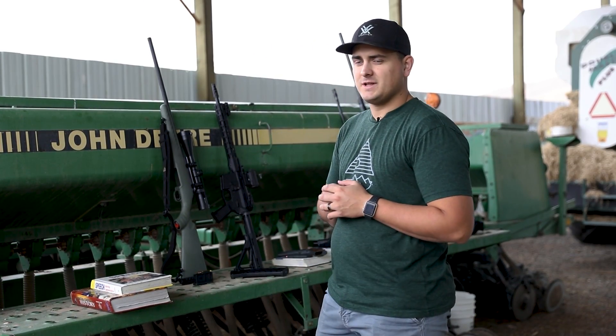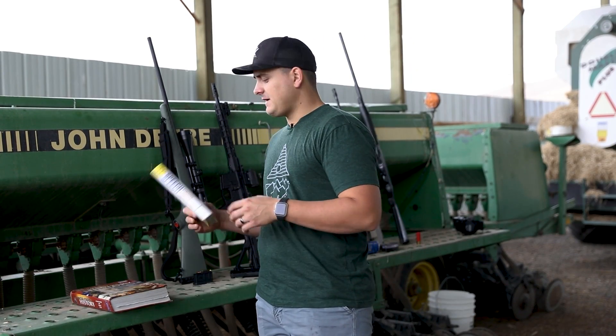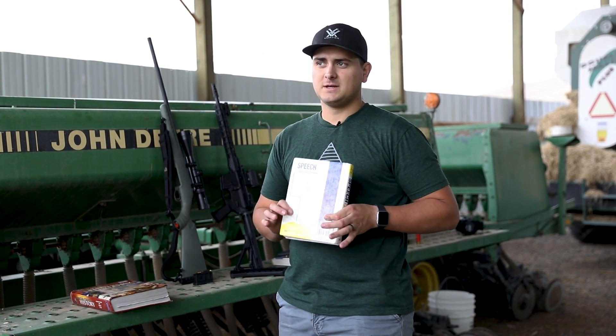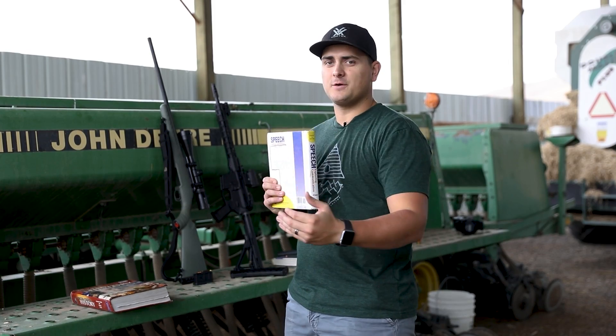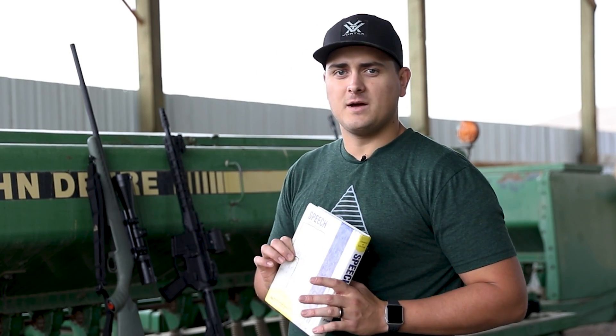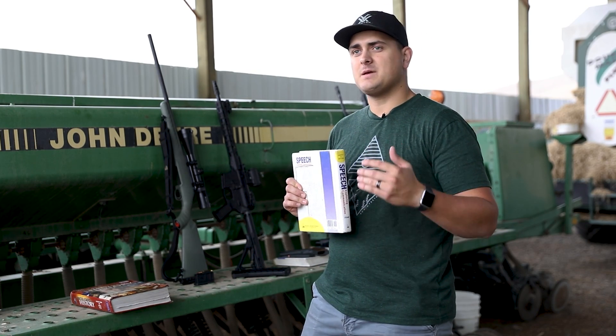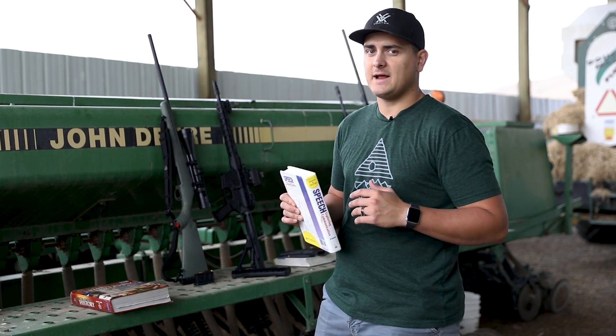Today I wanted to answer a question that probably nobody else had but me — how many textbooks it takes to stop a bullet, or how many textbooks a bullet can go through. I've always thought a textbook would stop some bullets, maybe not others. Rifle bullets probably go straight through, but maybe it could stop a pistol bullet — that's my theory right now.